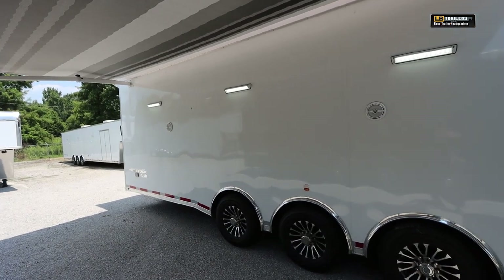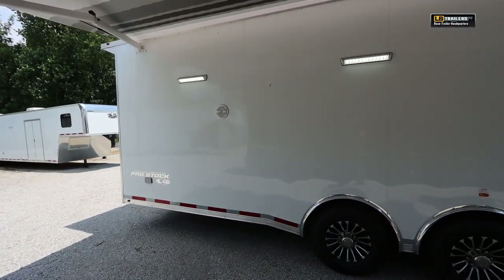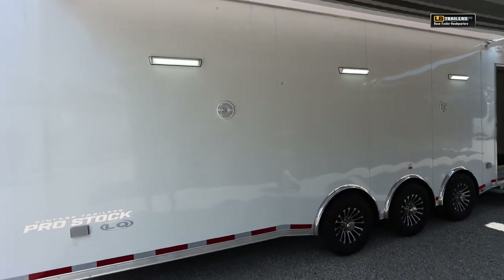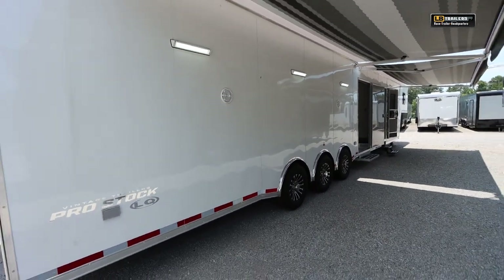This one does have the full LED lighting package, so you've got 12 volt LED seam lights on the outside along with your outside speakers. It does have two sets of GFI receptacles — one in front of the axles, one behind.